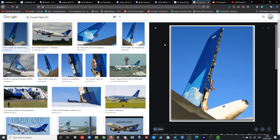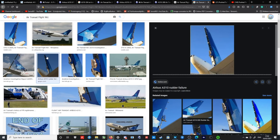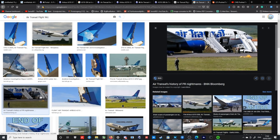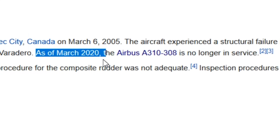Here are some photos of the plane after it landed. This was actually a successful landing — the plane survived, all the passengers survived, and in fact the plane entirely survived as well. It was even still in service for like 10 more years. I think it was retired last year, around March 2020.